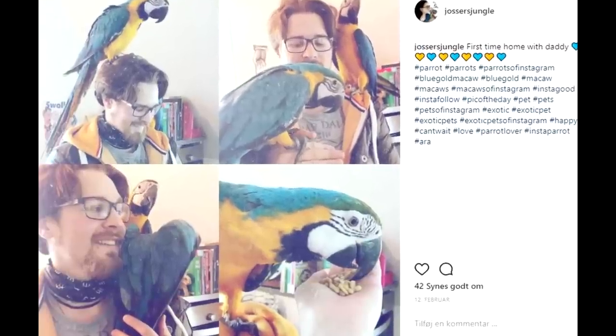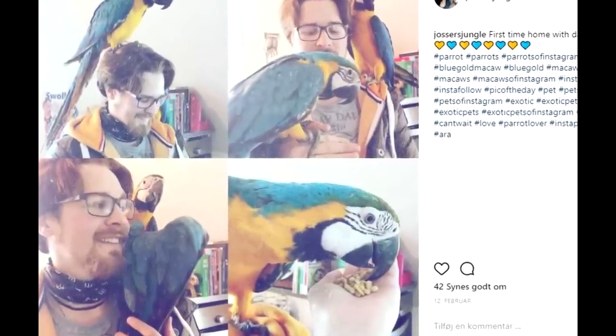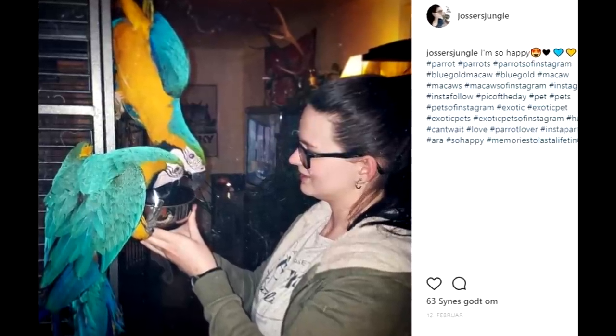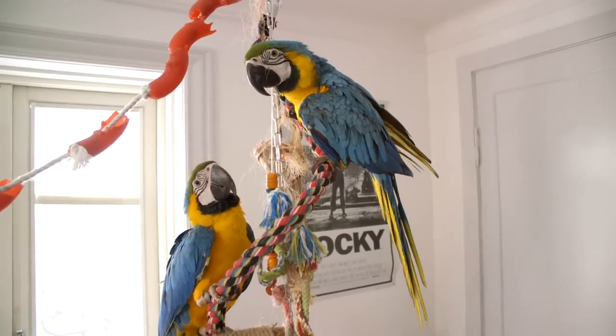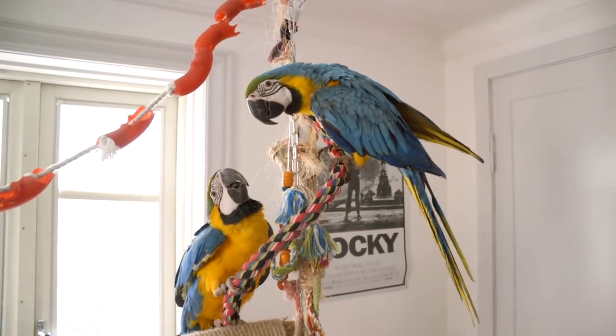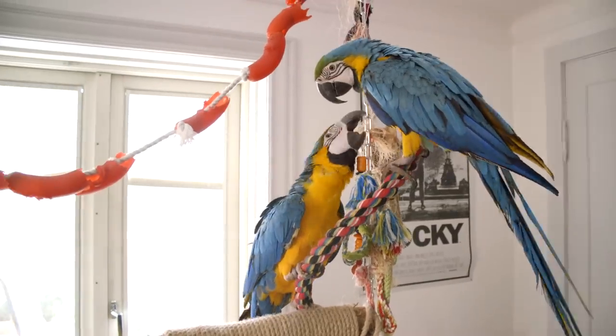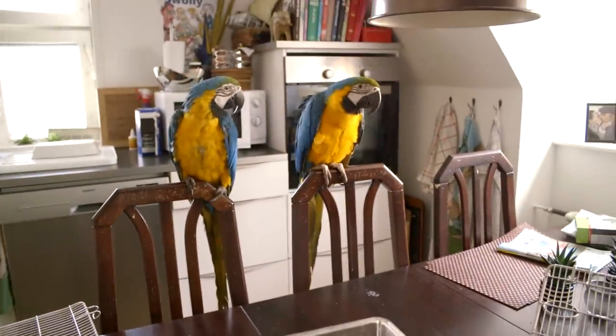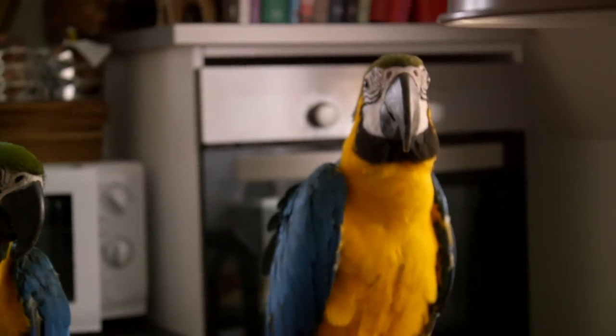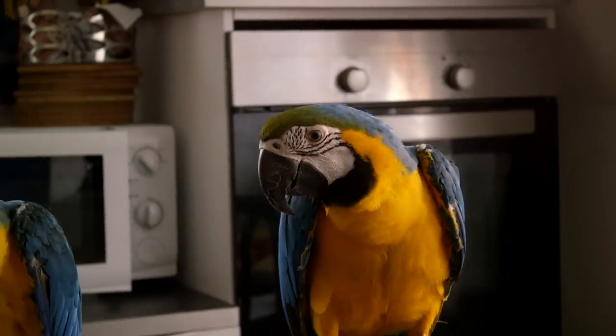Back in February is when we brought our two parrots home, and it was such an amazing day. We were so happy. We had been visiting them a couple of times before bringing them home, which gave us quite some time to get everything ready — especially the swing they are sitting on, which we built before we got them. Maggie and Sammy are so different and yet so alike. They have such different personalities and really want to join in on everything we're doing.